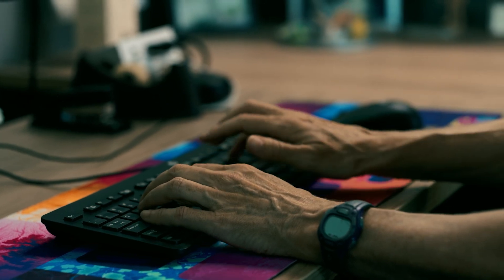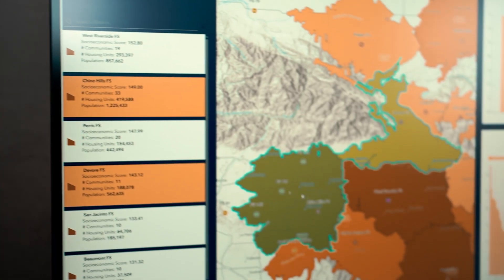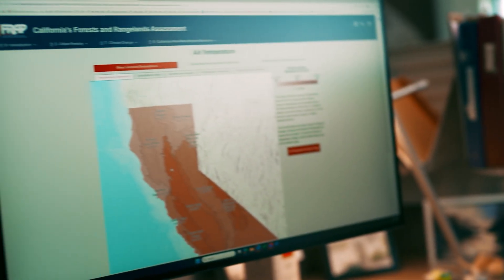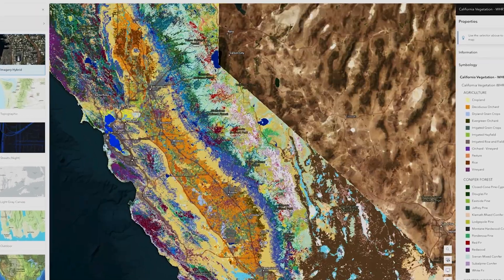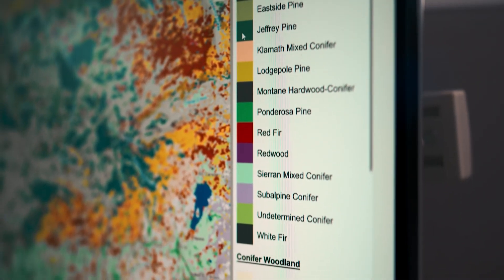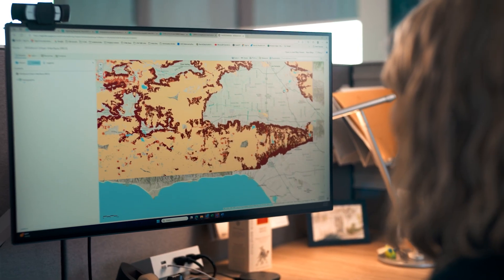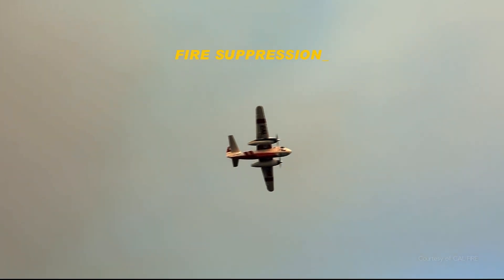FRAP provides the foundation for all of the work that we do. FRAP is our research arm — it provides the science behind the decisions that we are making. The main work is to support the geospatial data that we use to better understand how fires can behave. We produce a statewide vegetation map. If you know what kind of vegetation is on the ground, then you have a better understanding of what type of fire is going to occur.